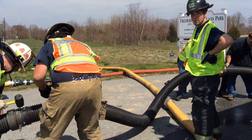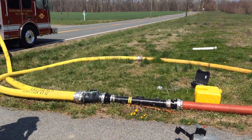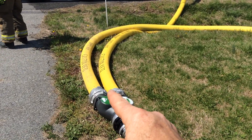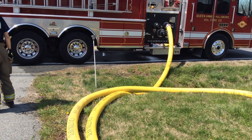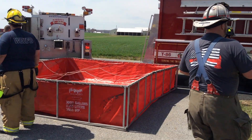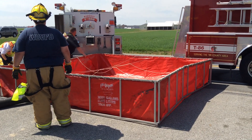These guys are getting this in place. Here's that five-inch Harrington double-clapper. Currently, the initial operation was a nurse-tanker — this line being supplied by Queen Anne's tanker, and the other line is coming from that Easton tractor-trailer. The plan is they want to move to a dump tank operation because they're trying to go to high flow here.